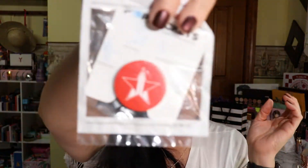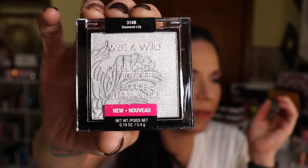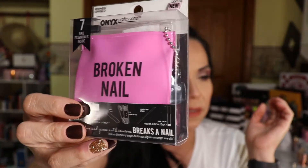Just comment down below and I may pick one winner or one of each. I'm also throwing in a Jeffree Star pop socket. Share this video out — if you want an extra entry, tell your referrals to comment in the comment section and mention that you referred them. There's also a Wet and Wild highlighting powder in the color Diamond Lily — it's really pretty and I don't think they make this one anymore.